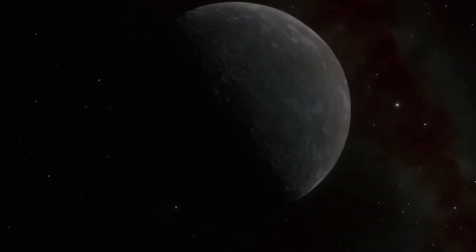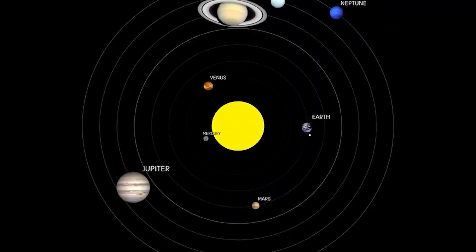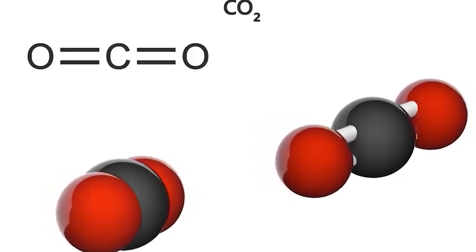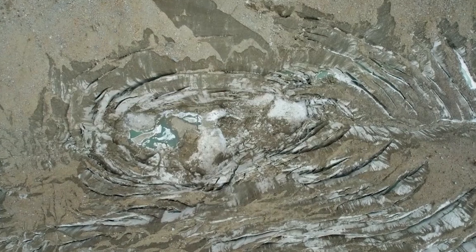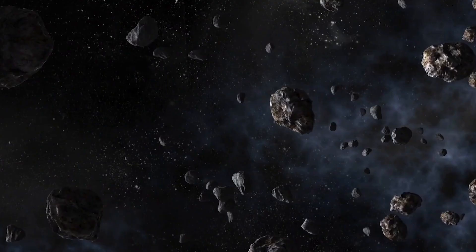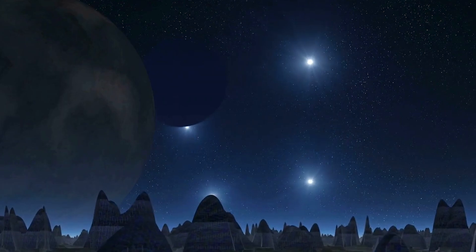Like the icy moons Europa and Enceladus, Pluto appears to be alive with internal motion despite its frigid, distant location in the Kuiper belt. This geological activity is likely fueled by internal heat sources, including the slow decay of radioactive elements within Pluto's core. Such energy sources could keep Pluto's interior warm for billions of years, sustaining conditions necessary for a subsurface ocean and potentially even life.